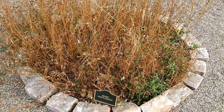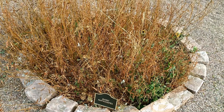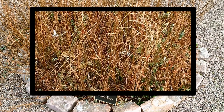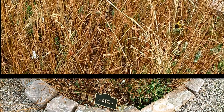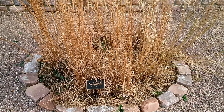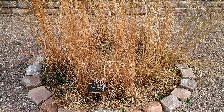Showy Partridge Pea is a plant that reaches a height of one to three feet. Showy yellow flowers grow two to four together in a cluster on a stem about an inch across. The leaves consist of ten to sixteen pairs of small narrow leaflets that are somewhat delicate to touch. Flowers normally bloom July through September.